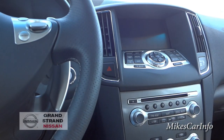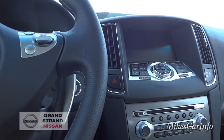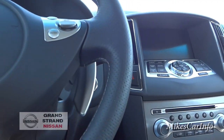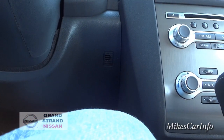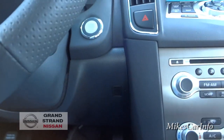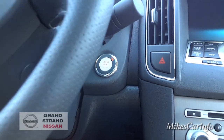It's fairly quiet in here with everything turned off — there are sirens and wind outside today. To start the car, as long as you have the key in the vehicle, you just put your foot on the brake and push the start button, and it starts right up.